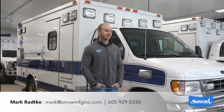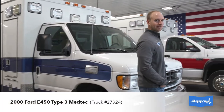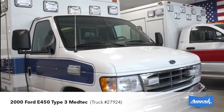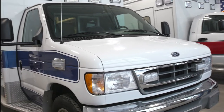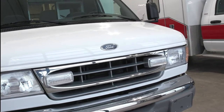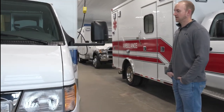Mark with Arrow here to tell you about our 2000 E450 MedTech Type 3 Ambulance. This truck has the legendary 7.3 liter Power Stroke diesel motor in it. It's got only 56,000 miles on it, so this is a recent local trade truck that was very well taken care of, and you don't see many with the 7.3's with that low mileage on them.